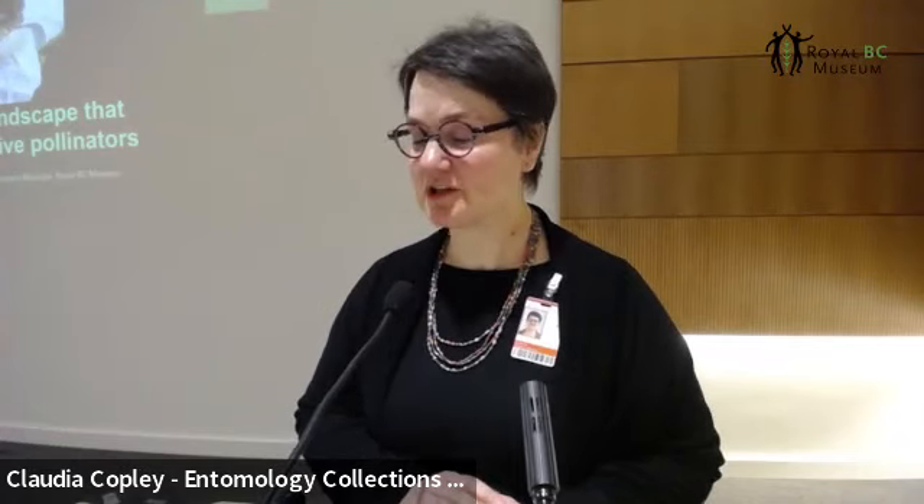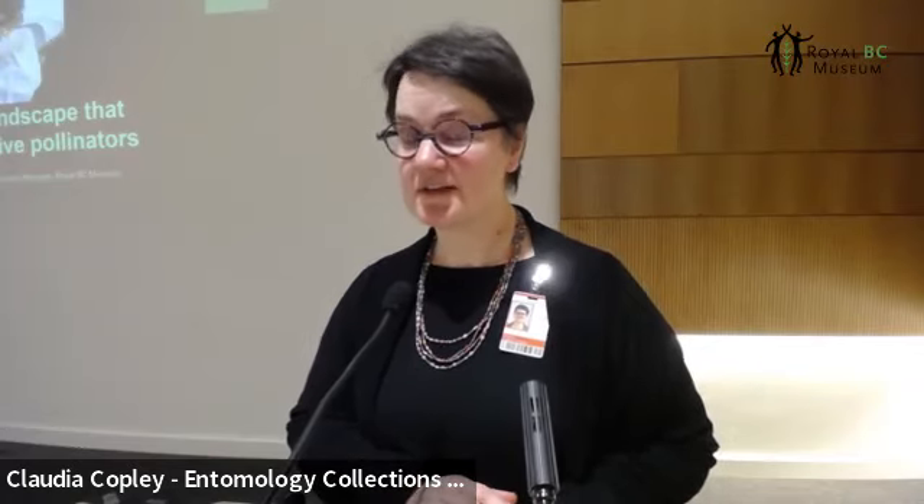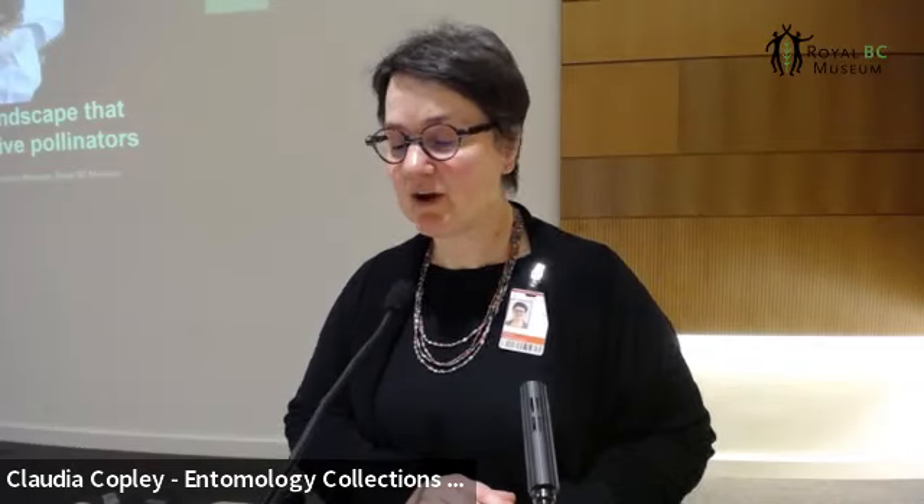Claudia has been the Collection Manager at the Royal BC Museum since 2004. She is responsible for maintaining the entomology collection, which includes insects, arachnids, and myropods — a collection of more than half a million specimens. Each year during the summer field season, you can find Claudia exploring an area of British Columbia with collecting equipment in hand, furthering our understanding of insect diversity across the province. Please welcome Claudia.